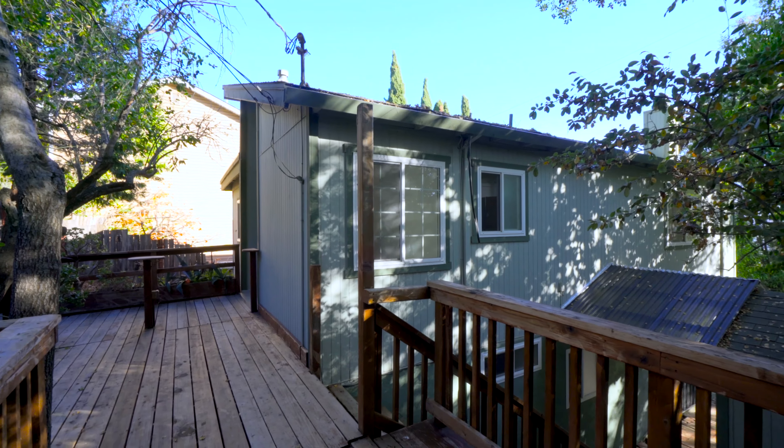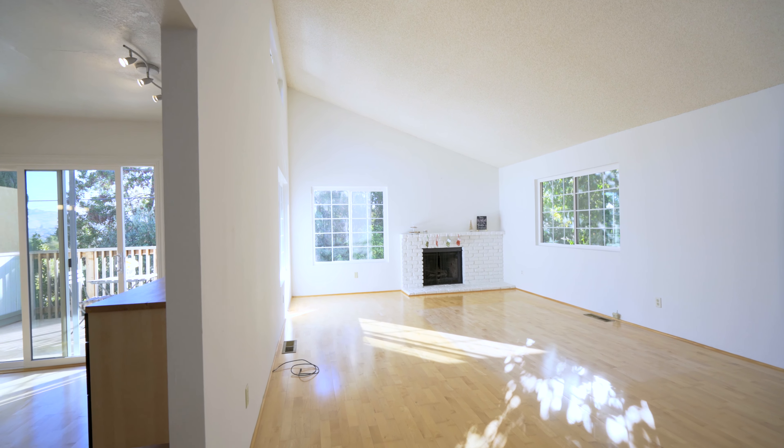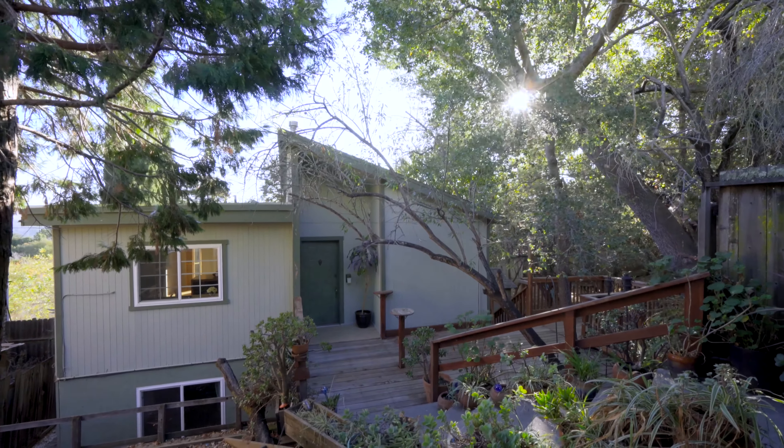Outside it's rustic and country but inside it's open spaces and stylish clean lines. This is a pretty cool home and you're gonna have to come see it to believe it.